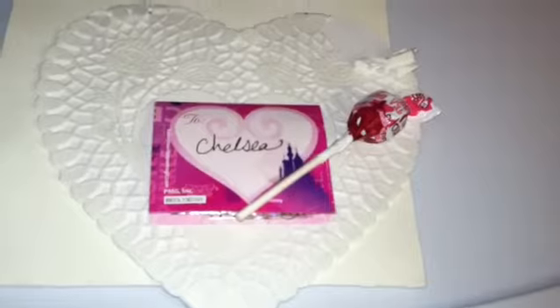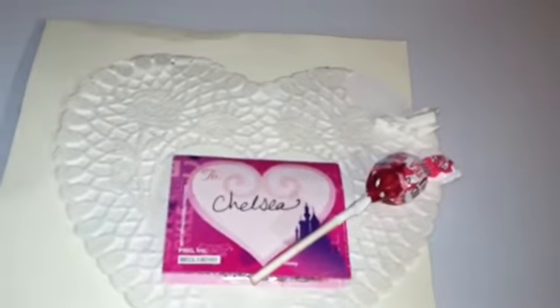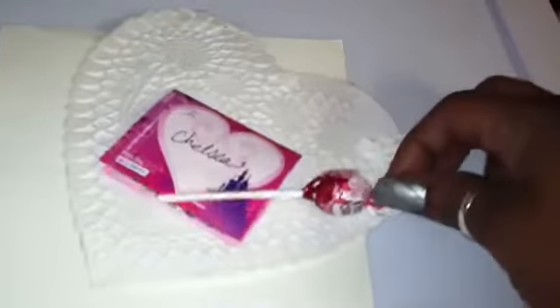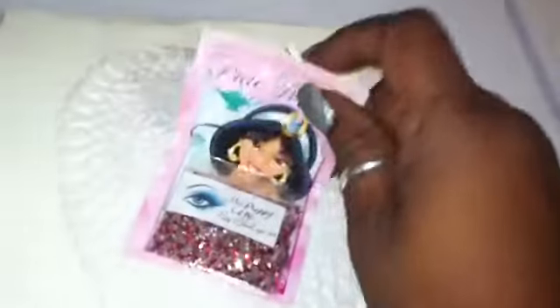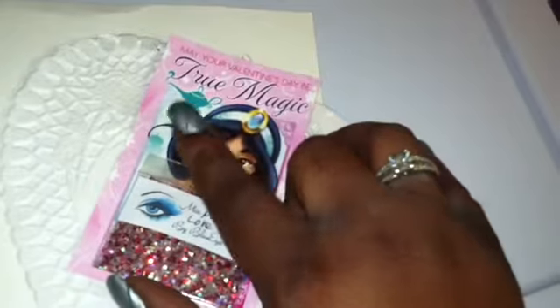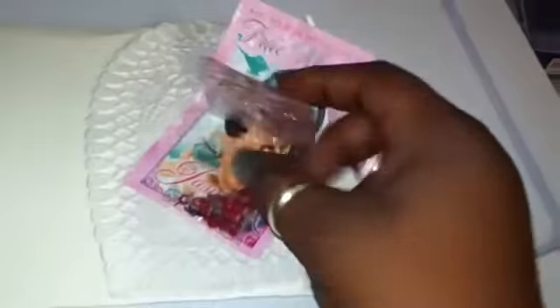Hi ladies! Nels by Koei here, coming to you with the swap reveal from Blue Eyes 29. She gave me this very pretty valentine with my name on it and a nice little lollipop. It says 'May your Valentine's Day be true magic.' And the mix she sent in is called Puppy Love.